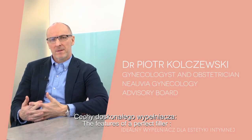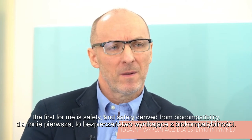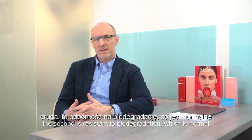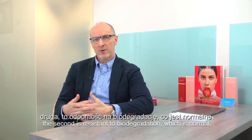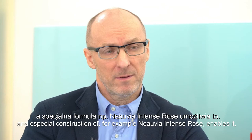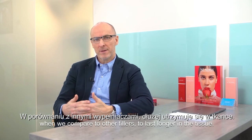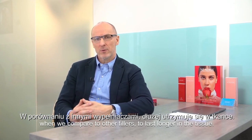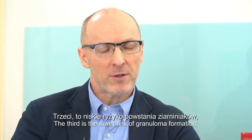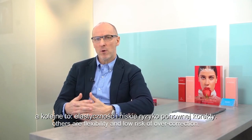The features of a perfect filler: the first for me is safety, and safety derives from biocompatibility. The second is resistance to biodegradation — a special construction of, for example, Nuvia Intense Rose enables it to last longer in the tissue compared with other fillers. The third is the low risk of granuloma formation. Others are flexibility and the low risk of overcorrection.